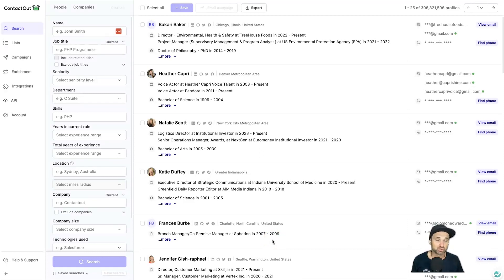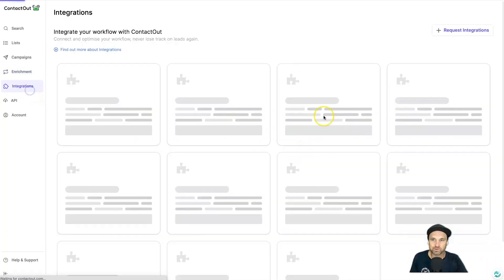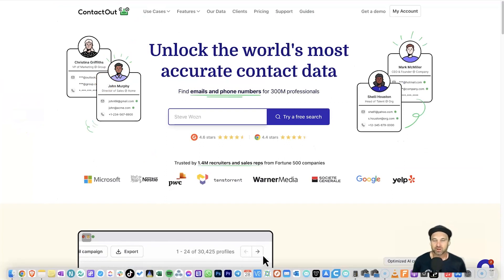Those are the main features — the bread and butter of ContactOut. They've made it easy to create email systems where you drop contacts in and find the right people via their search engine. There's also an Enrichment feature on the left for correcting data records. They have 10 integrations, including Zapier, which connects to essentially everything. There's also an API available.